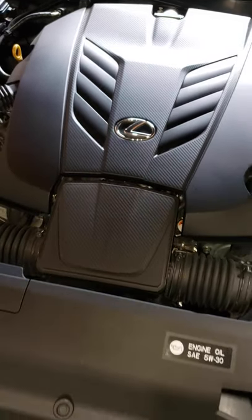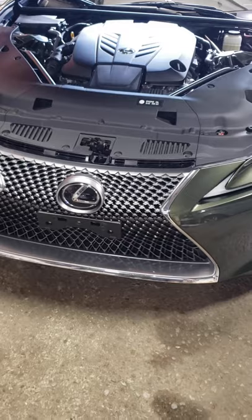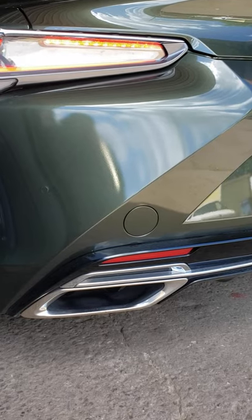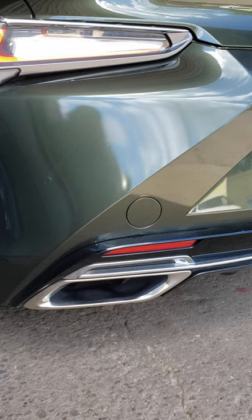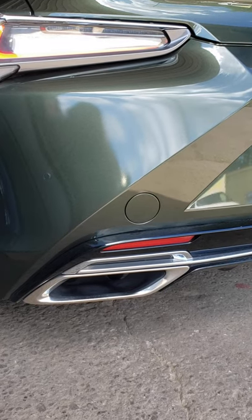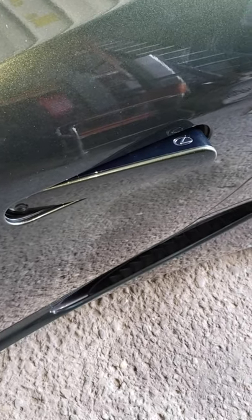Lexus has done a really nice job of packaging this thing. There's a bonus — it runs on 87, the same fuel that my Forester runs on, which makes this car look a hell of a lot more attractive. Besides looking awesome, I also think it sounds brilliant, and of course the Lexus badge means Toyota reliability.